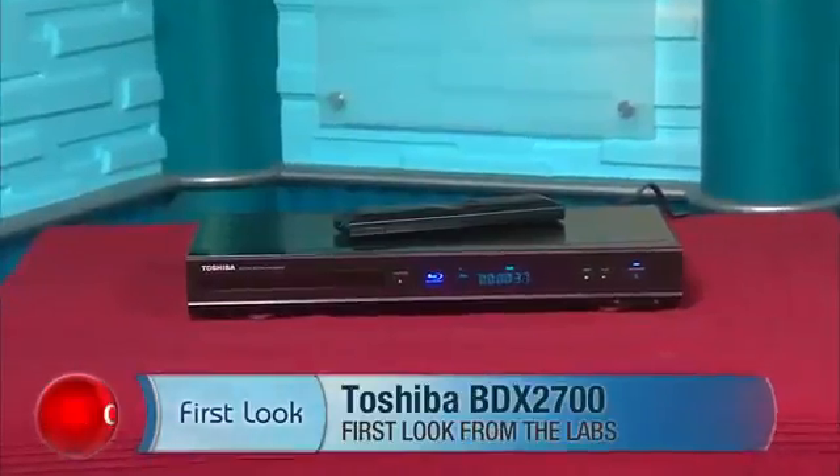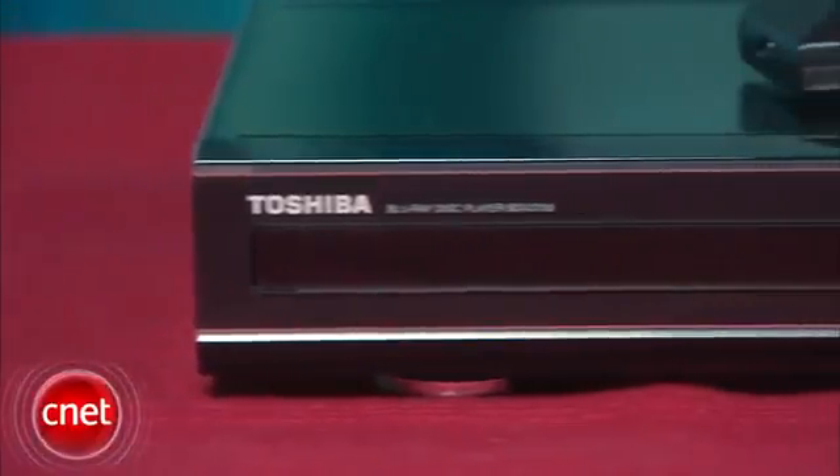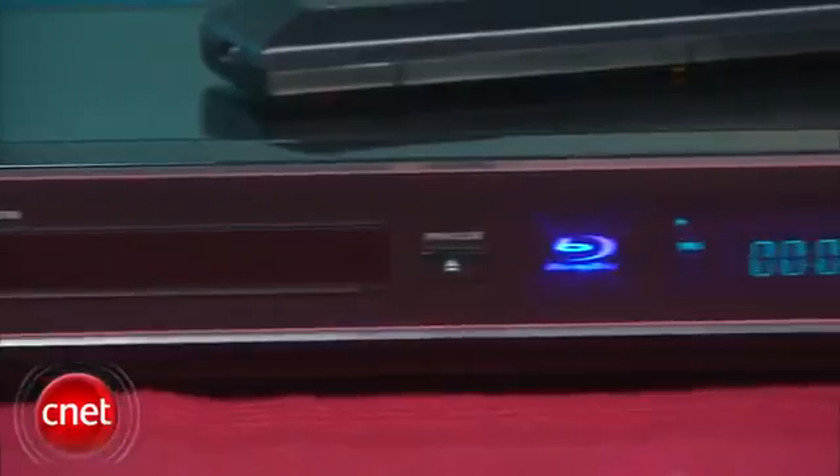Hi, I'm Matthew Muskoviak, Senior Associate Editor at CNET.com, and we're here with the Toshiba BDX 2700. This is the mid-range Blu-ray player in Toshiba's line, and it's currently available online for about $180.